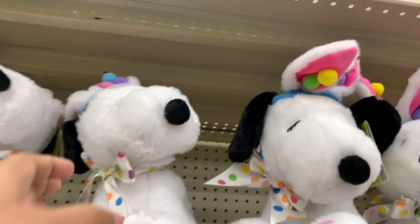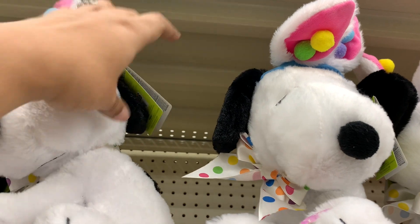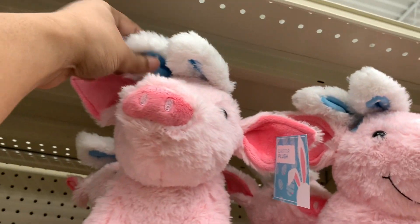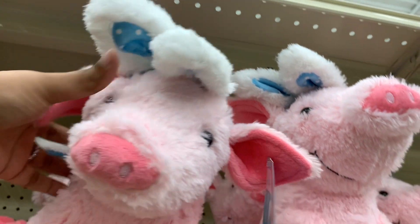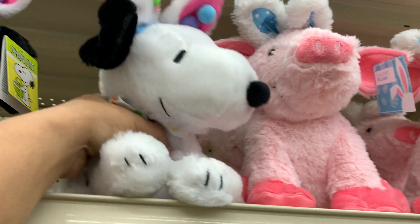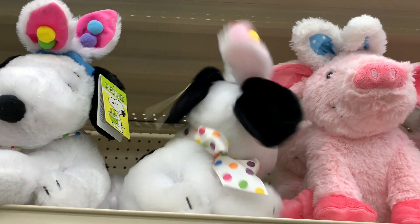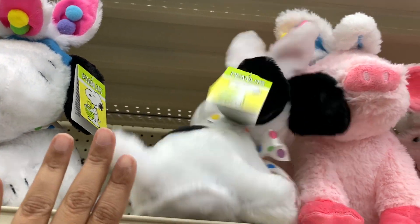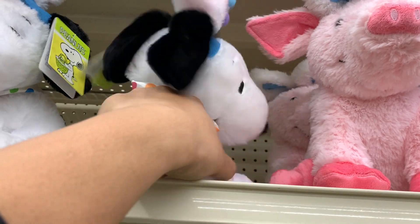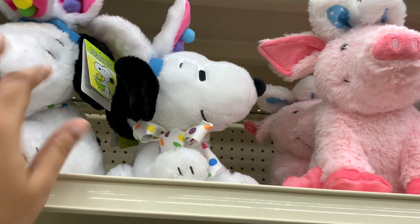Here are some of the Easter plushes. Here is Snoopy with his little bunny ears — that is so cute. $16 for Snoopy. Look at his little ball — love. And then here is this little pig with also his little bunny ears — that is so cute. This one is only $7. Why is Snoopy so expensive? Because he does something. There we go. That's why he's $16.